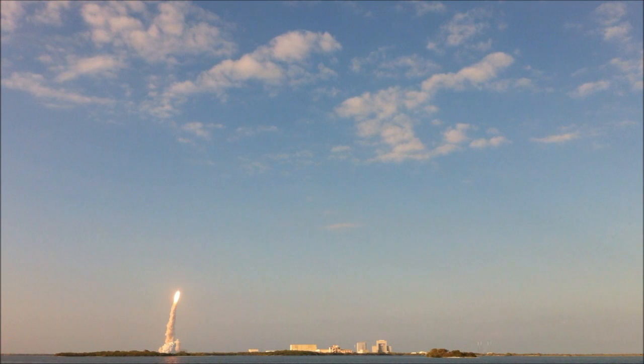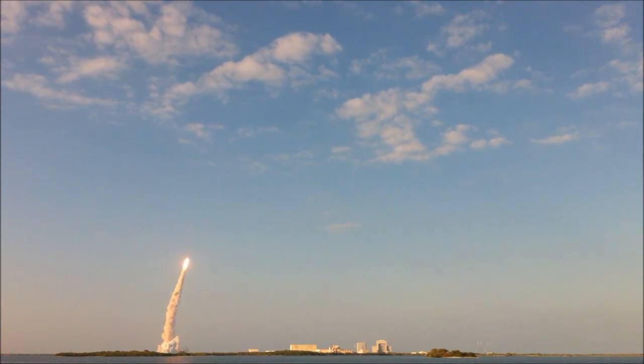Go, baby, go! This is Mission Control in Houston. The space shuttle is now rolling over onto its back for an eight-and-a-half-minute ride into orbit. Discovery now making one last reach for the stars.